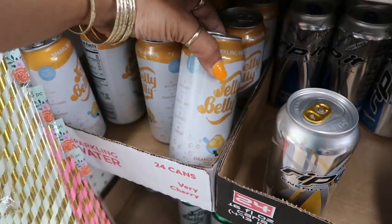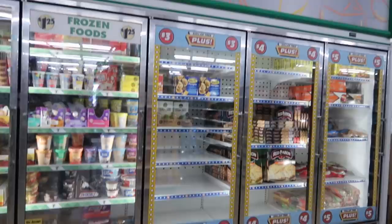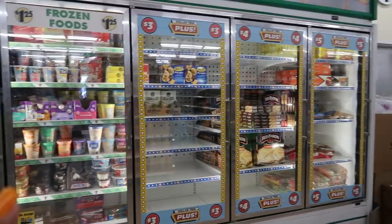There are those Jelly Belly sodas — orange sherbet sparkling water. They had orange sherbet, watermelon, and very cherry. You guys, I am completely shocked — this is my first time ever seeing the Dollar Tree Plus section. I think they only have it right here — I hadn't seen it anywhere else in the store.